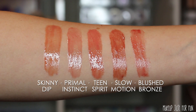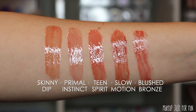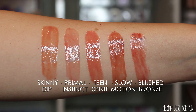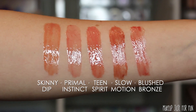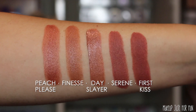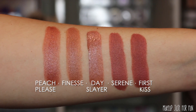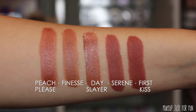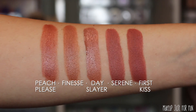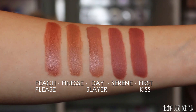I also want to quickly show you some arm swatches of these shades. I find it really helpful when there are a lot of really similar shades — and these without a doubt are some very similar shades, of course they're all neutrals and all my favorites. It's really helpful to see them all swatched together so you can get a feeling for how these different shades, different undertones, and different finishes look all side by side.